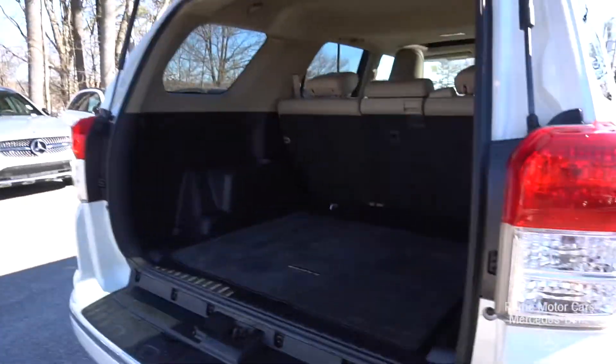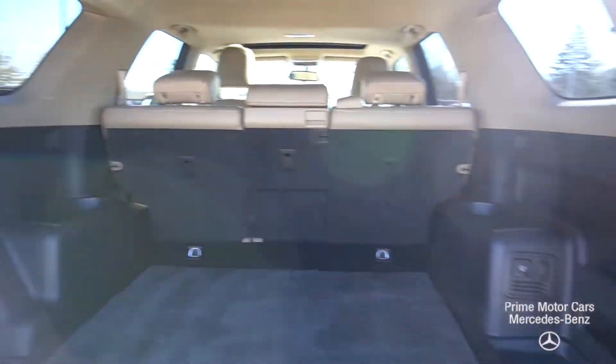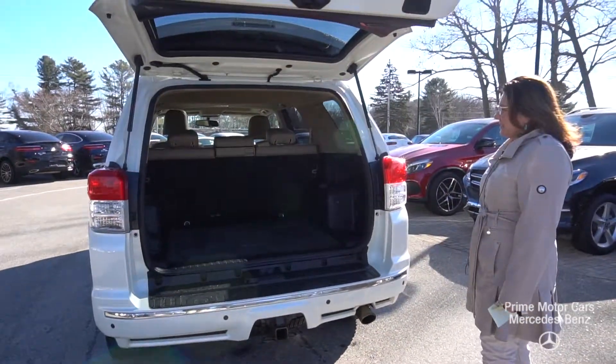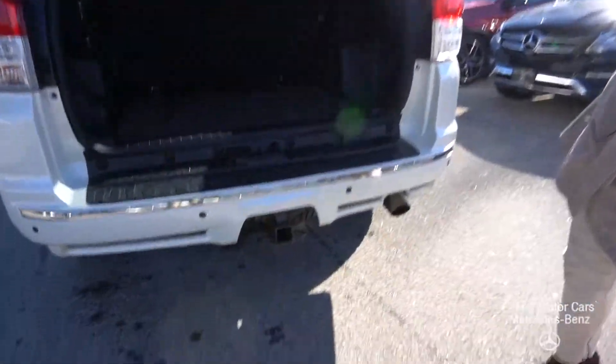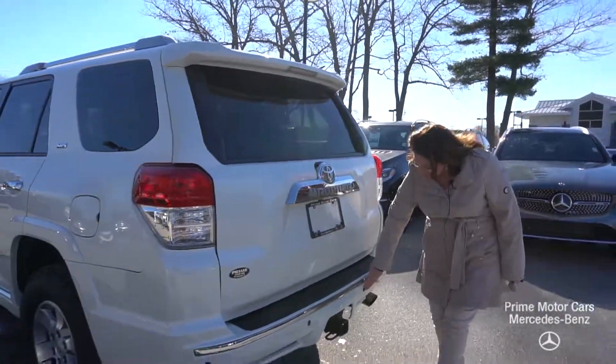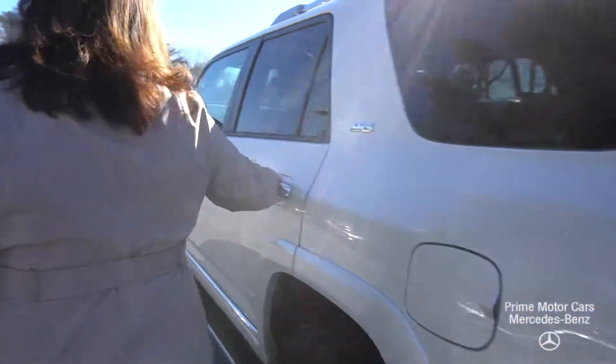Let's pop the boot — you can see how much storage this has. We do have a trailer hitch and leather interior. You're gonna see some sensors, so this does have a parktronic system.